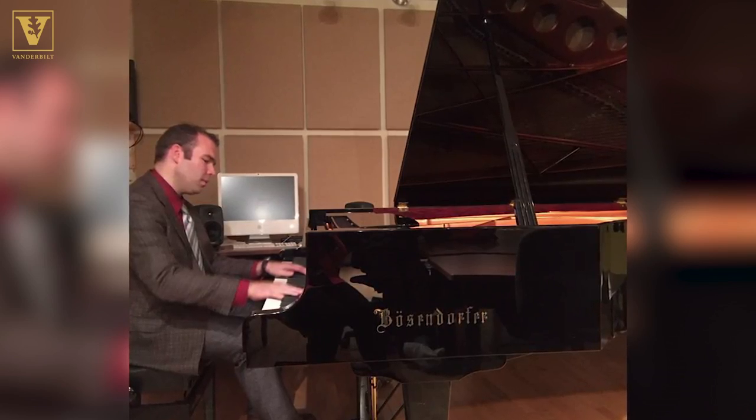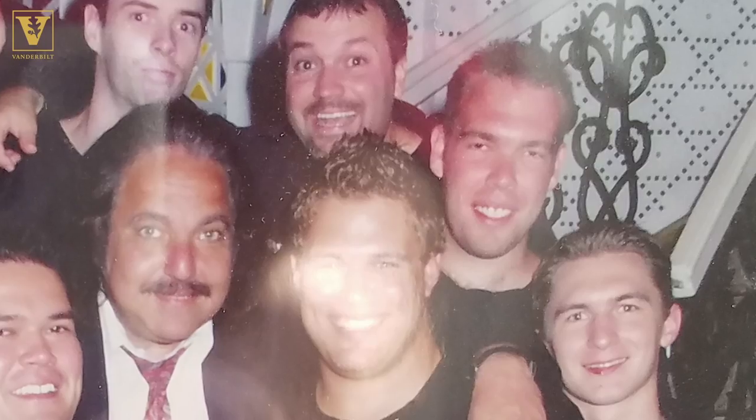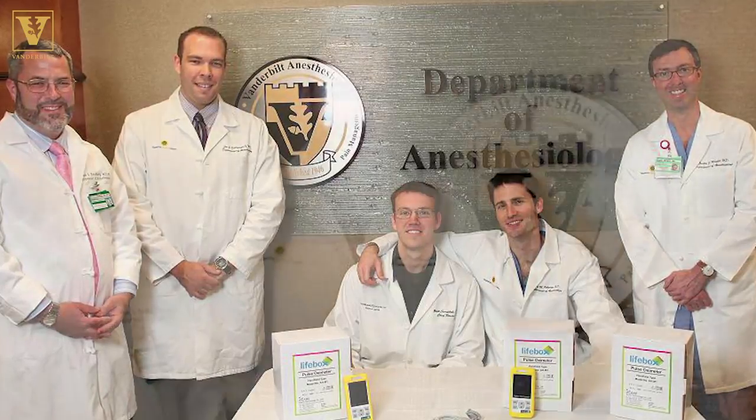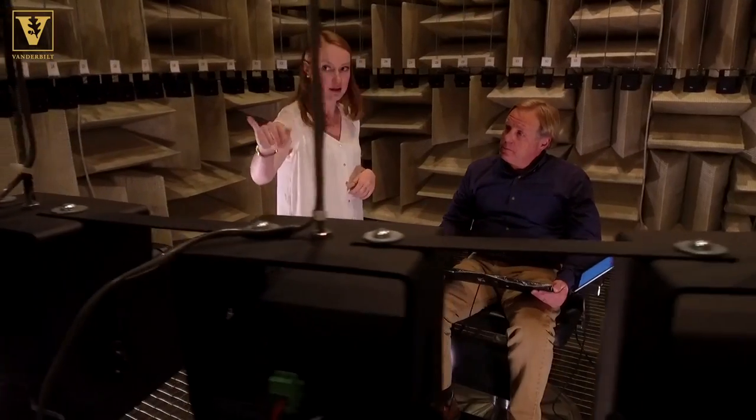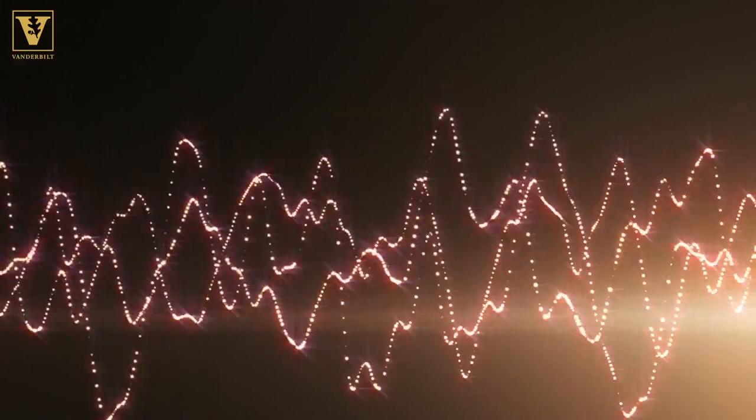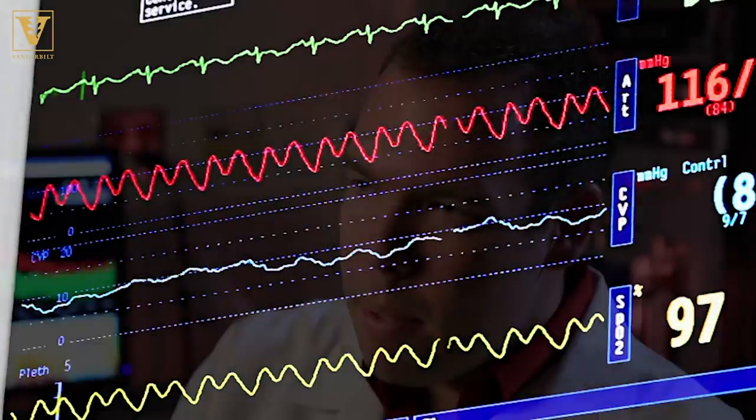Music is close to Schlesinger's heart — that's how he literally put himself through school, playing piano in New Orleans. But medicine is his true calling. I wanted my background in music to be an integral part of my medical practice and research. The research is still ongoing, and Dr. Schlesinger is dedicated to combining his skills in music and medicine — to really be known as that weird music guy who broke down those barriers and improved patient safety.